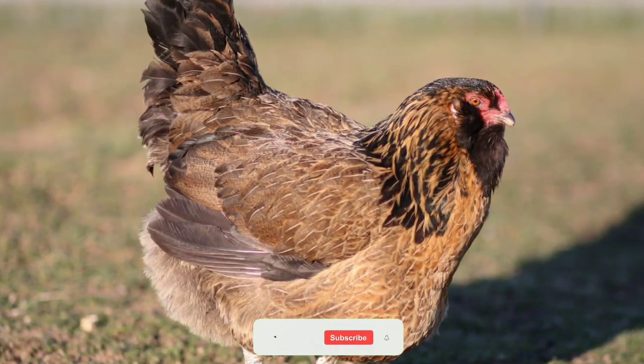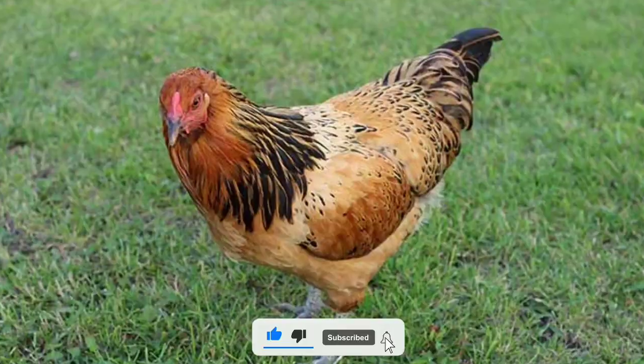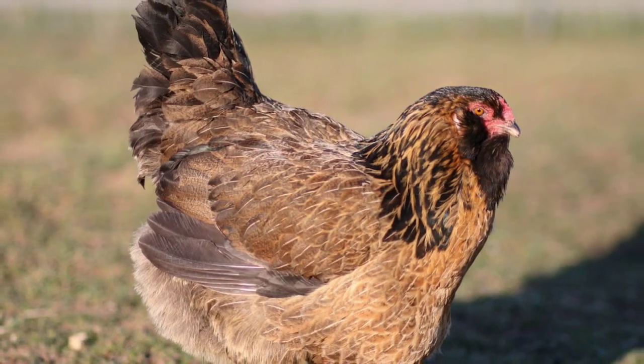First, let's talk about the Easter Egger breed itself. Easter Eggers are a mixed breed known for their beautiful plumage and the variety of egg colors they produce, which makes them very popular among backyard chicken keepers.